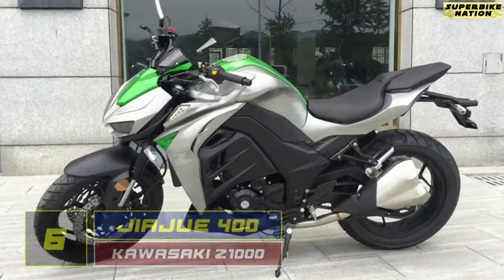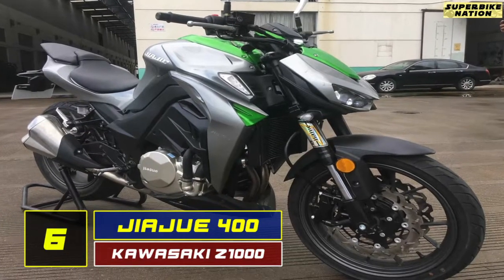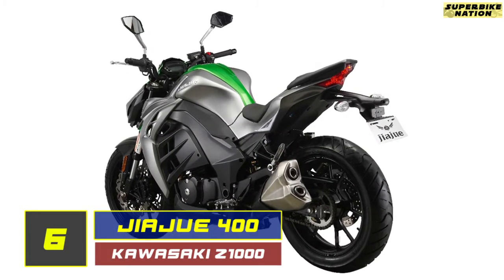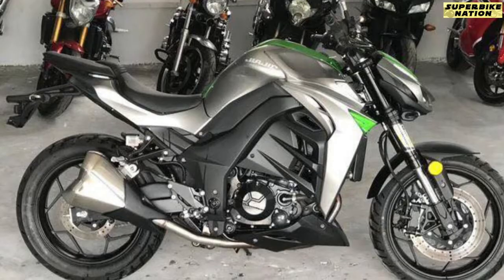Now at number 6, we have the Jiaju 400, which is a successful design clone with a very similar appearance to the Kawasaki Z1000. And with a monstrous power of just 20bhp, this can easily take down the original Z1000.